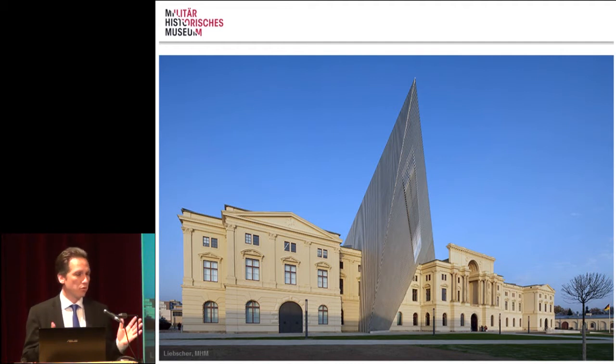Our museum, in contrast to most other military historical museums, sees itself primarily not as a museum devoted to the history of technology, but as a historical museum.